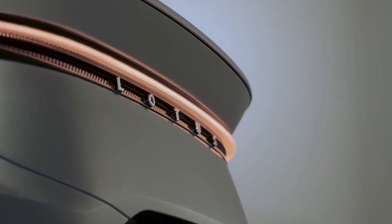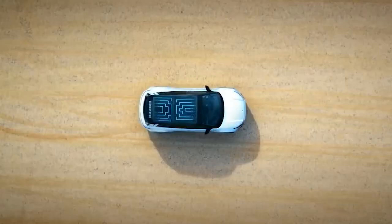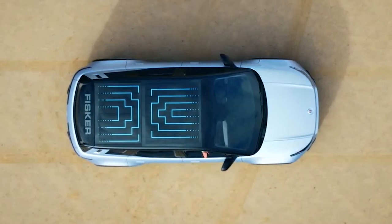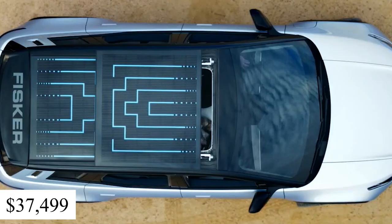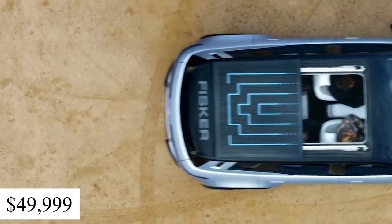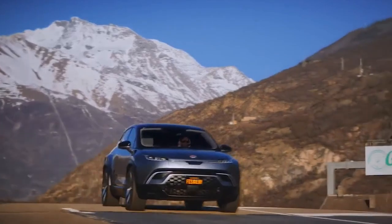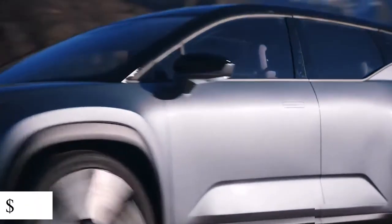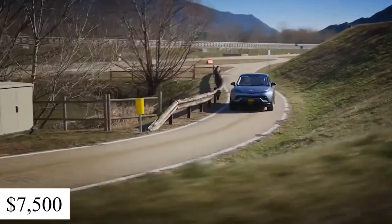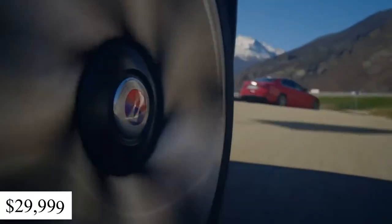The Lotus Elettra is currently available in worldwide countries, with initial consumer shipments beginning in 2023 in the United Kingdom. The single-motor front-wheel-drive Sport version of the 2022 Fisker Ocean begins at $37,499. The mid-level Ultra begins at $49,999 and has a dual-motor all-wheel-drive drivetrain. The top-of-the-line Xtreme, which has two engines and AWD, begins at $68,999. The Ocean will be qualified for the entire $7,500 federal EV tax benefit in the United States, bringing its initial cost down to $29,999.